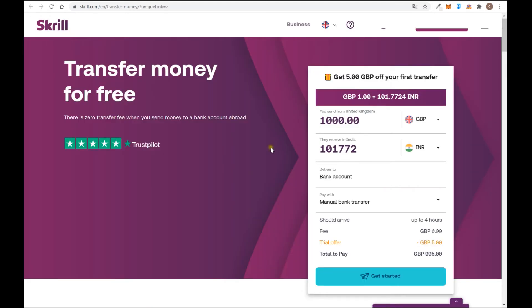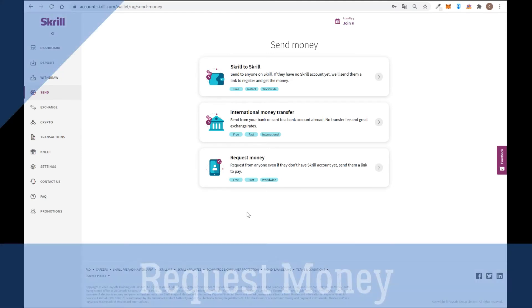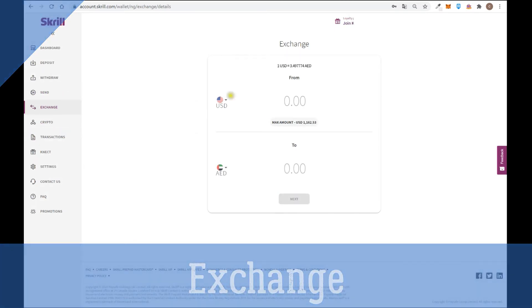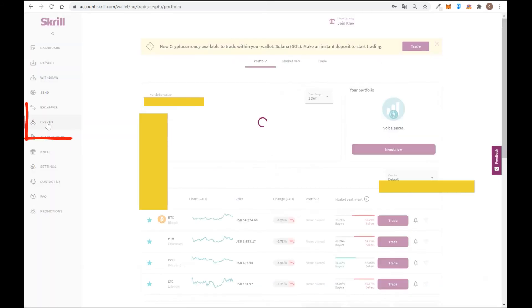If you're an entrepreneur selling products or services, you can use Skrill as a payment method. You can create a payment request by entering your customer's email and Skrill will send them an email requesting a specific amount. You can also exchange money from one currency to another — for example, US dollars into Australian dollars, Brazilian reals, New Zealand dollars, and so on.